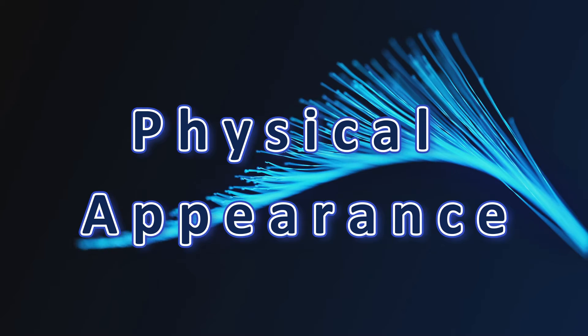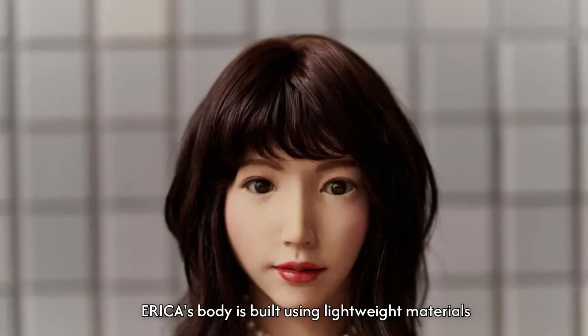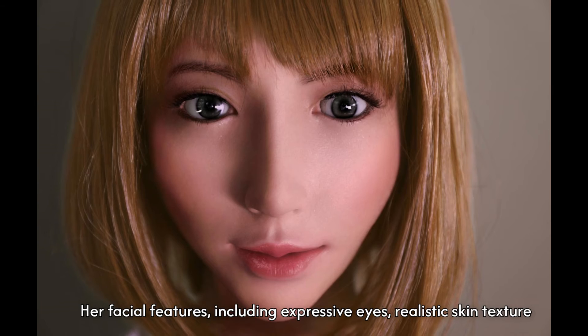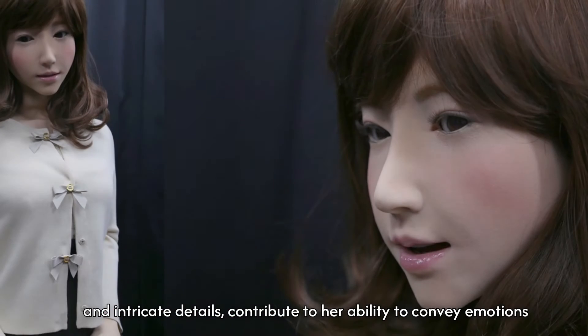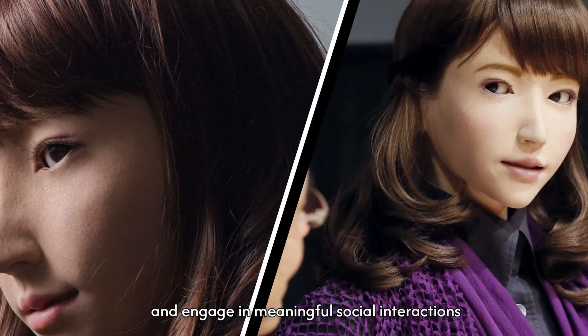I would like to try to answer some of your questions in this video. Erika's physical design is meticulously crafted to emulate human features and movements. Her body is built using lightweight materials, making her movement fluid and natural. Her facial features, including expressive eyes, realistic skin texture, and intricate details, contribute to her ability to convey emotions and engage in meaningful social interaction.